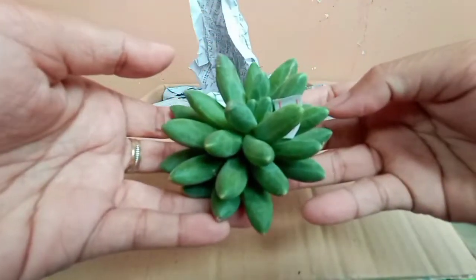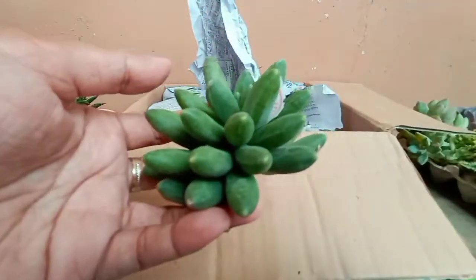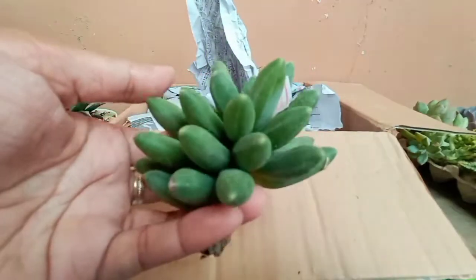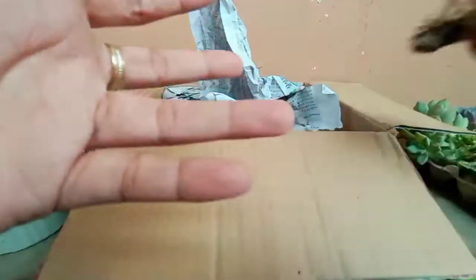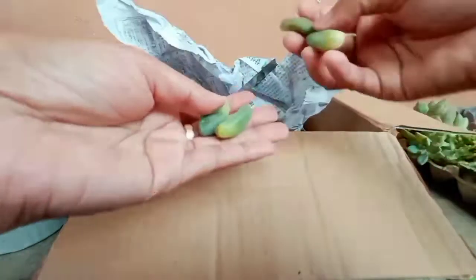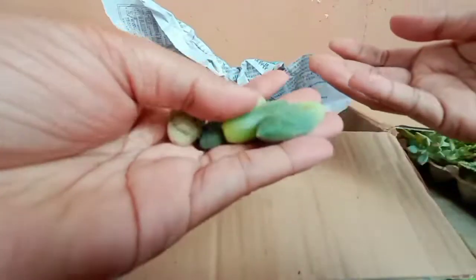Next is... Compactum. It's pretty. Chubby chubby leaves, guys. If you don't like chubby leaves... Go get Compactum. Perfect. So, let's try to propagate these — those that have fallen.